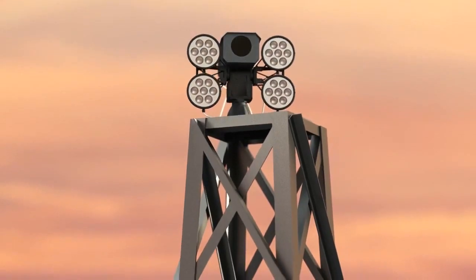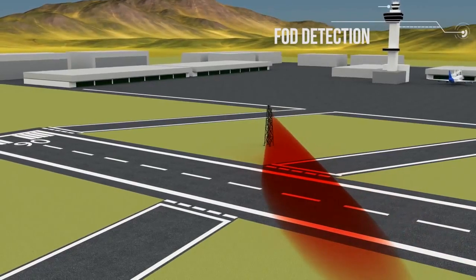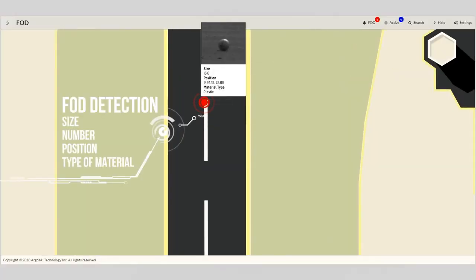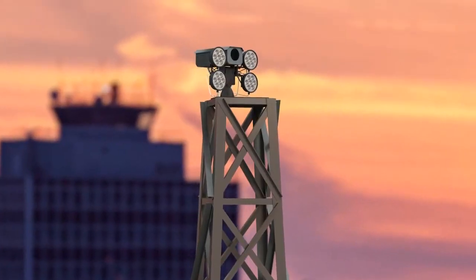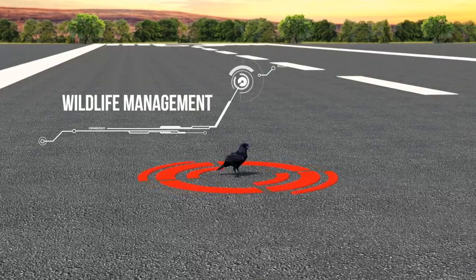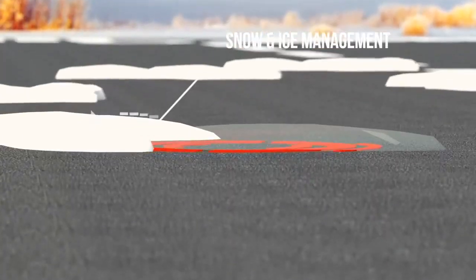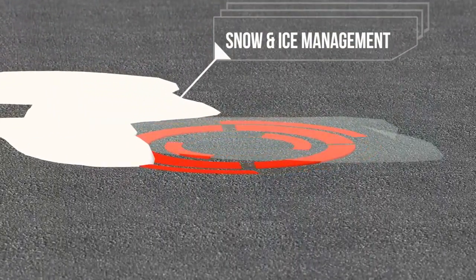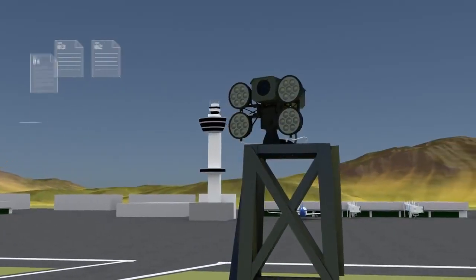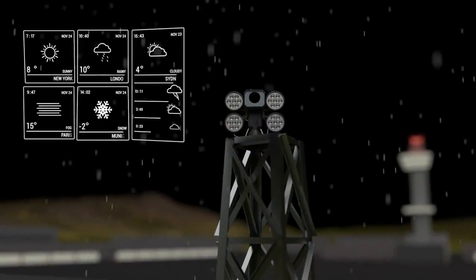AFOD serves four main functions. By continuously inspecting airport runways, it detects FOD, specifying their location, size, number, and type of material. It also identifies wildlife presence, providing information as detailed as the species of the animal detected. It detects cracks and accumulation areas, and measures the depth of snow and thickness of ice. After gathering this information, AFOD communicates it with the control tower during the day and night and under all weather conditions, including fog.